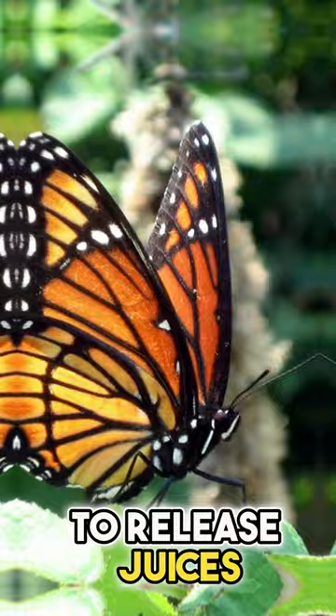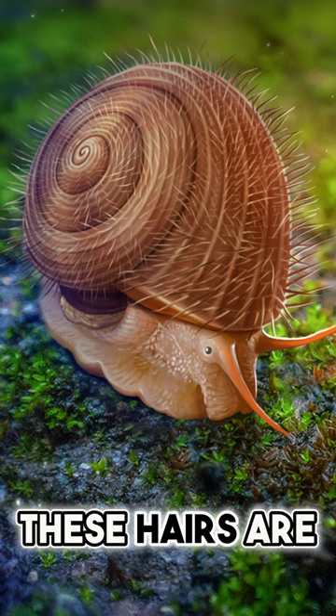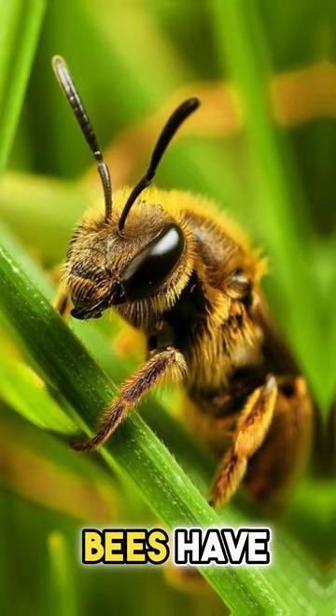Some snails have hairy shells. While it's not a secret that snails have shells, you probably didn't know that some actually have hairy shells. These hairs are rather handy to have, as they help a snail stick to wet surfaces like leaves.